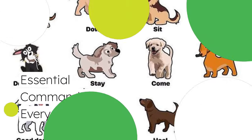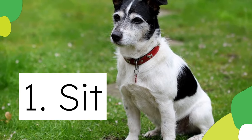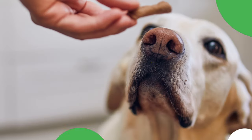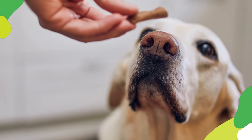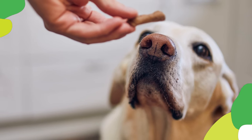Start by teaching your puppy some essential commands. Sit is a foundational command that helps with overall control and focus. Hold a treat above your pup's nose, slowly move it backward over their head, encouraging them to look up and naturally lower their rear into a sitting position. Reward them when they sit.